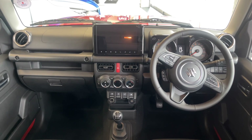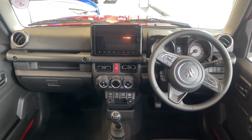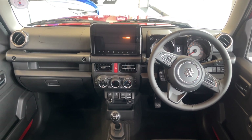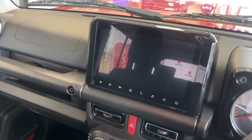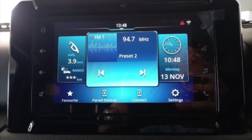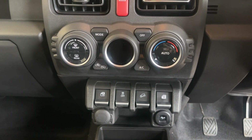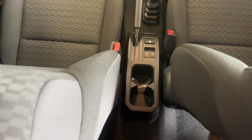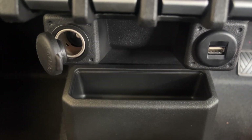The front interior carries on the rugged nature of the exterior design. This is the GLX manual, which comes with all the cool features. In front of you is a leather-wrapped multifunction steering wheel with cruise control. Next to it is a 9-inch touchscreen supporting wireless Apple CarPlay and Android Auto. The GL comes with a smaller 7-inch touchscreen. The GLX has automatic air conditioning, while the GL has manual — which isn't really a problem. All windows are electrically operated, with window switches located next to the cup holders, along with a 12-volt socket, a USB port, and a spot to keep your mobile device.